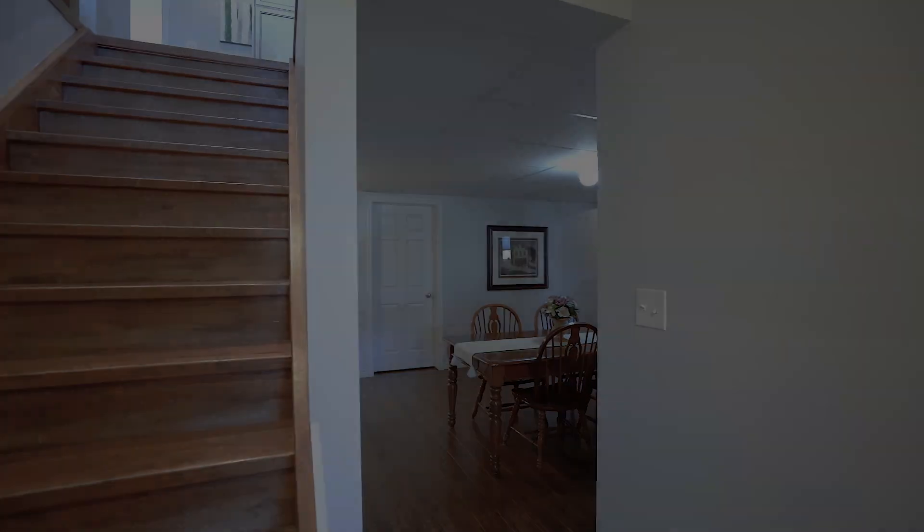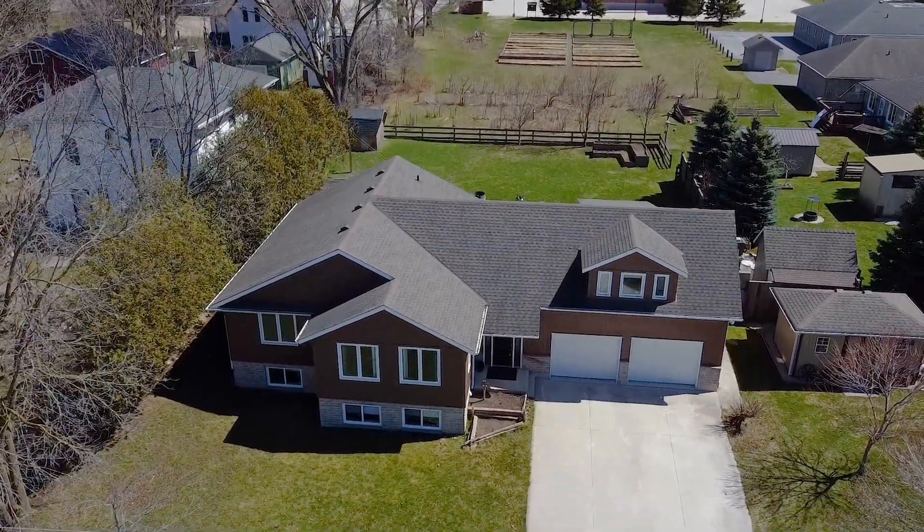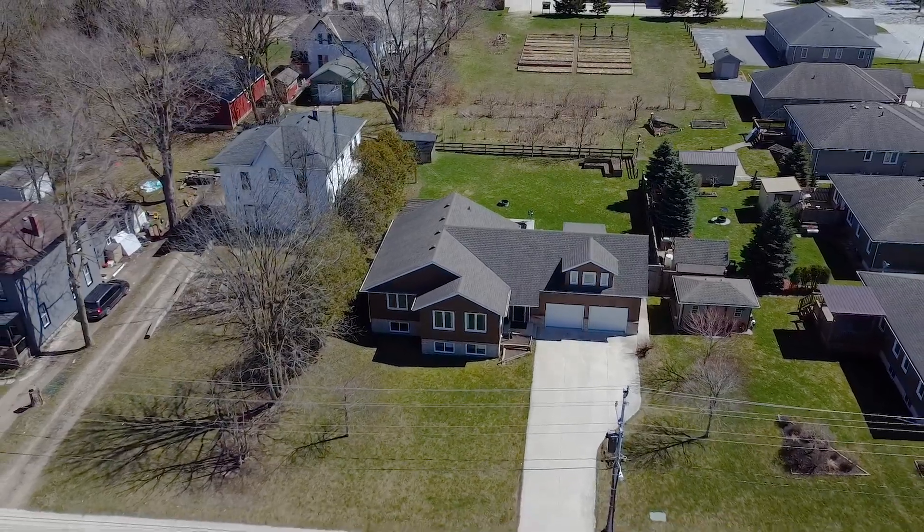I hope you enjoyed the tour of this beautiful property. If you have any questions about this property or any of our other listings, feel free to reach out to me. We'll see you on the next video.